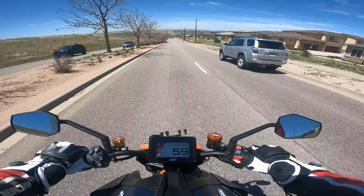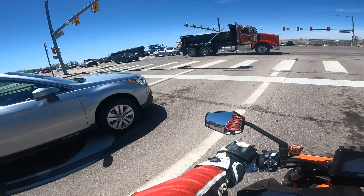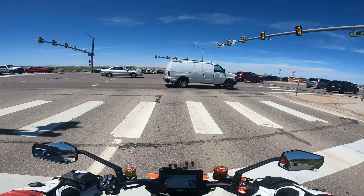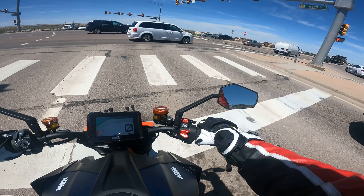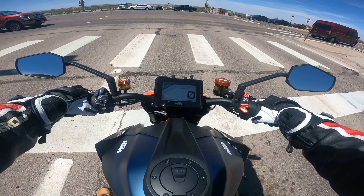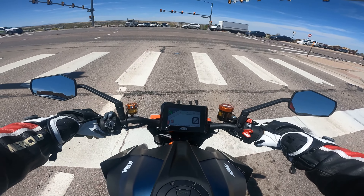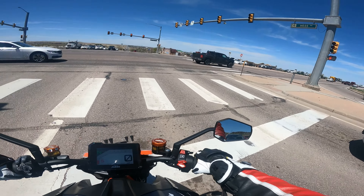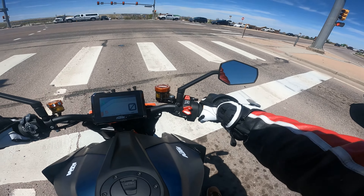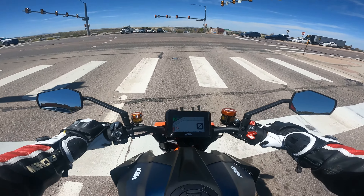To anyone who is considering getting the Super Duke and just isn't sure about the price — you get a lot of bike for your money. For what you get, it's not priced that high; in fact it may even be priced kind of low.